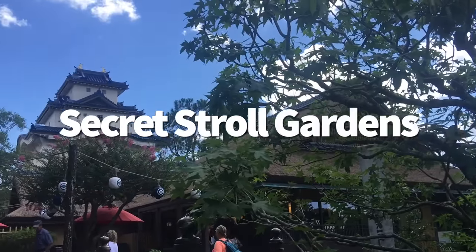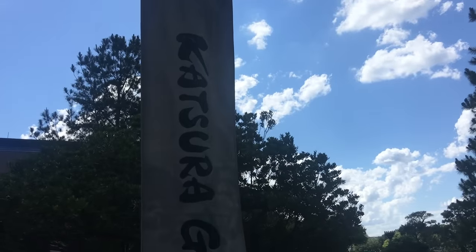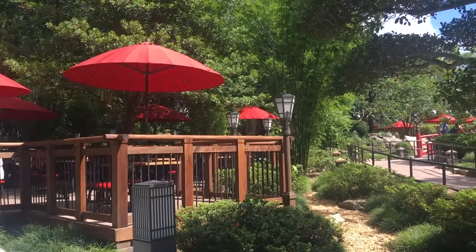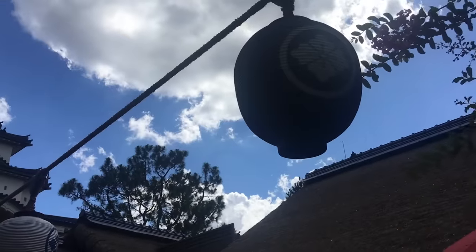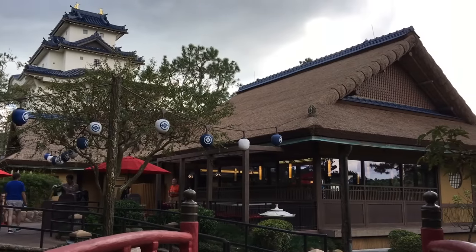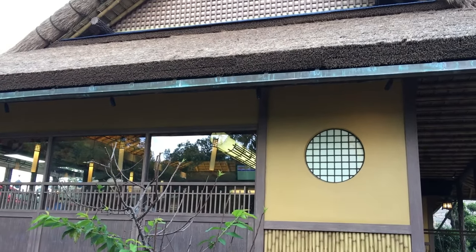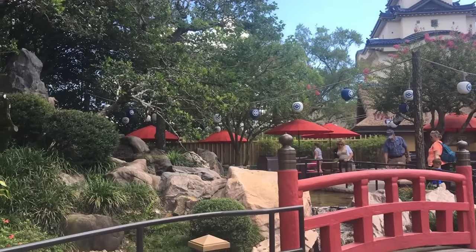The Katsura Grill quick service in the Japan Pavilion may not be your number one Epcot restaurant choice, but whether you dine here or not, you'll want to stroll around its outdoor patio. The patio overlooks a serene stroll garden with a soothing waterfall, hanging paper lanterns, and an intricate rock display. A lot of people don't even know this is back here — it's a great place to escape. Continue strolling across the little bridge and you'll wind up by the Koi Pond, which is equally peaceful and lovely. And there's a quiet bathroom pretty close to this area too.